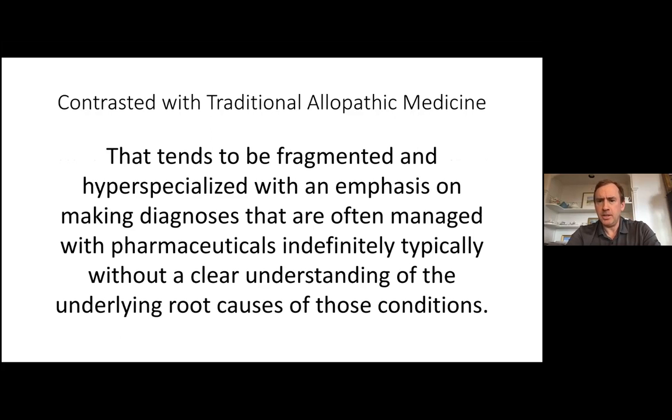Allopathic medicine has made tremendous strides and does some things very well, but it tends to be fragmented and hyper-specialized. The way I was trained in the 90s, and the way students are still trained today, is to make a diagnosis managed with pharmaceuticals. It's surprising to many patients that physicians don't have a lot of training to understand the root causes of those diagnosed conditions.